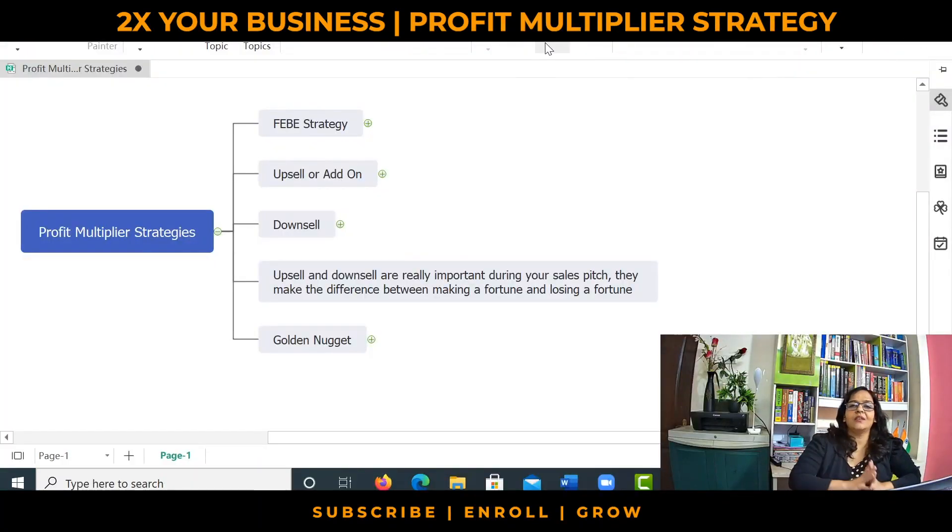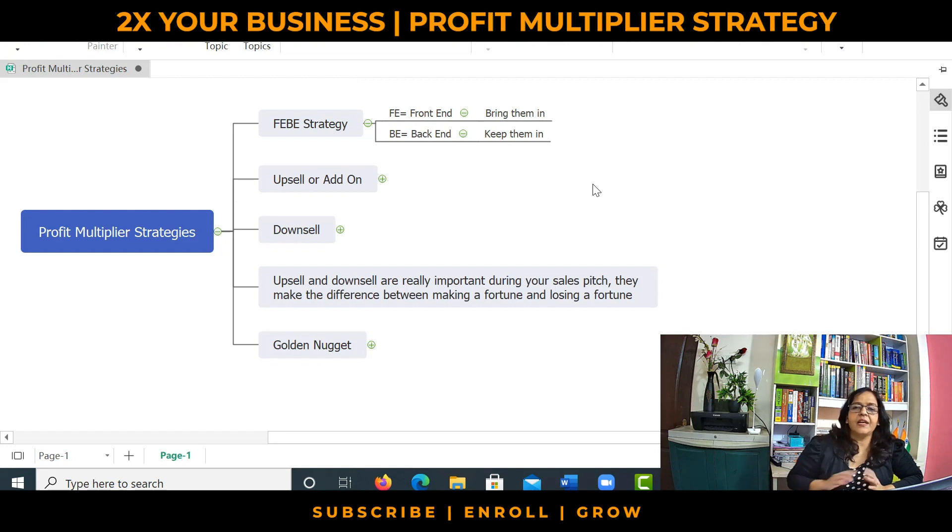Before we get started, we need to understand the FEBE strategy. What does FEBE stand for? FEBE stands for front end and back end. Front end means the first time when you bring your customers inside your sphere, inside your reference, inside your premises. And back end means what do you do with them once they are inside your sphere. Front end and back end are two different systems in a business and therefore they require different strategies in order to make the business profitable and improve your revenues.